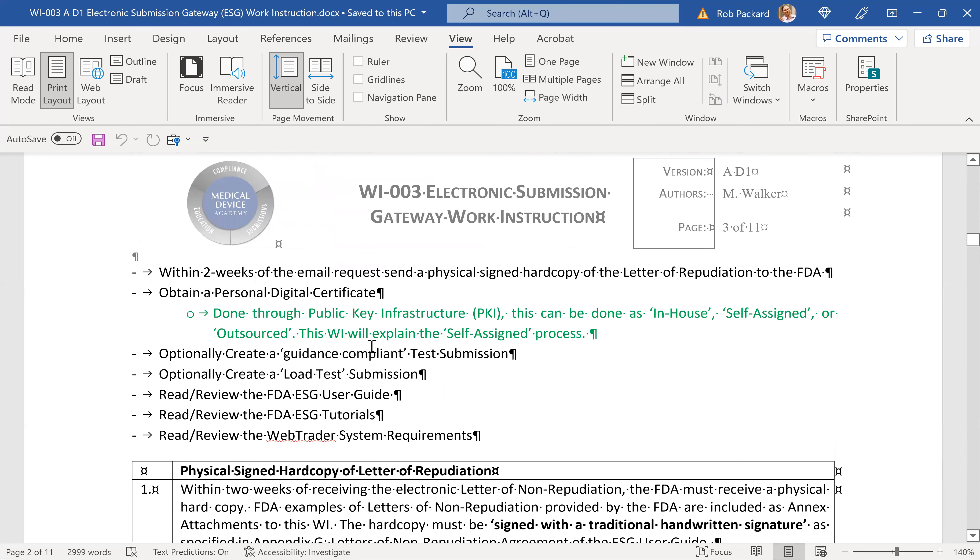Most of our procedures are $299. This particular work instruction is $199 because it's a work instruction instead of a procedure. If you have additional questions or say you don't have time or resources — perhaps you're a one-person company — and want to ask, could you do MDR reporting for us? Yes, we can give you the procedure, train you on it, and also do it for you. We can set up the ESG for you and set up a contract to actually do the MDR reporting for your company to the FDA. If you're a non-U.S. company and want us to be your U.S. agent, we offer that service as well.